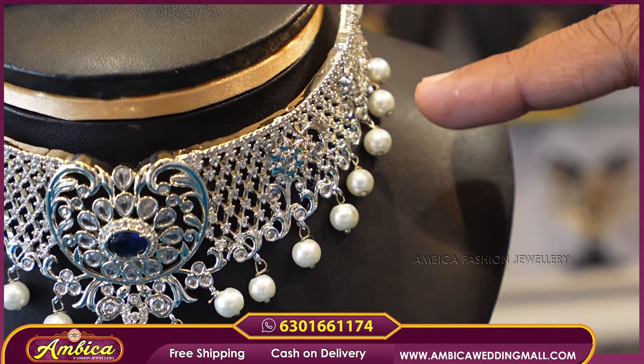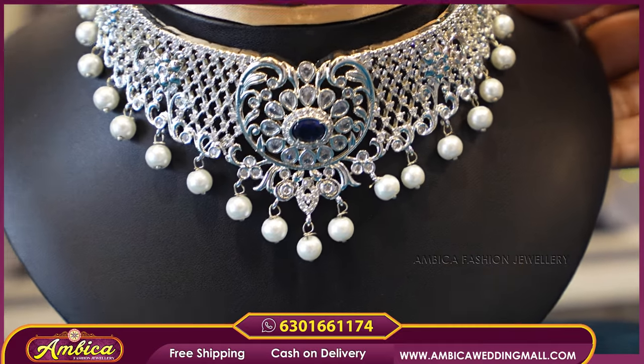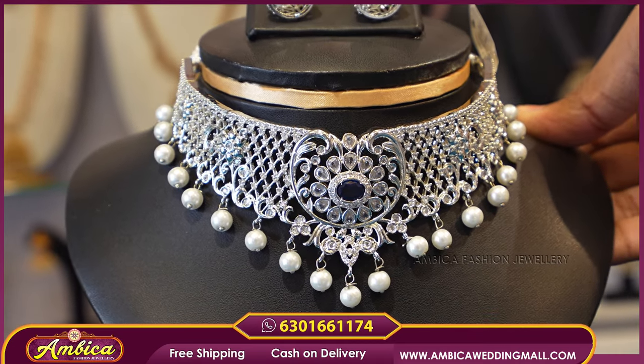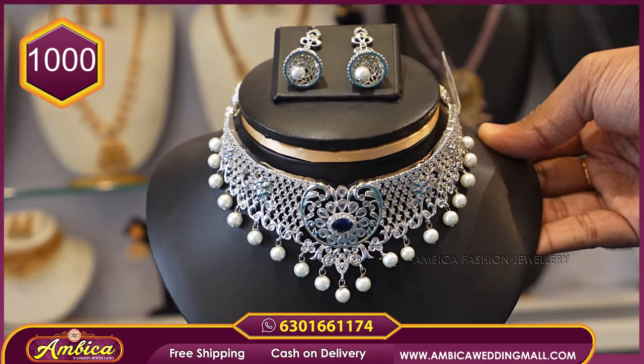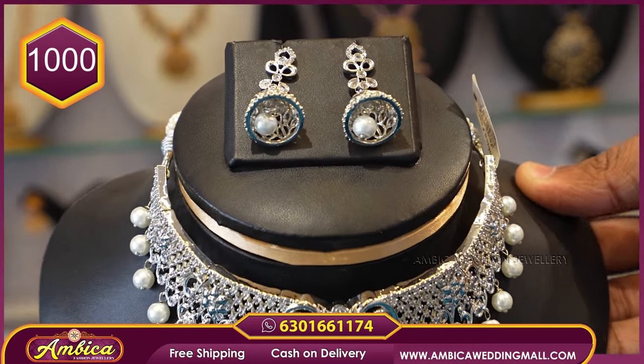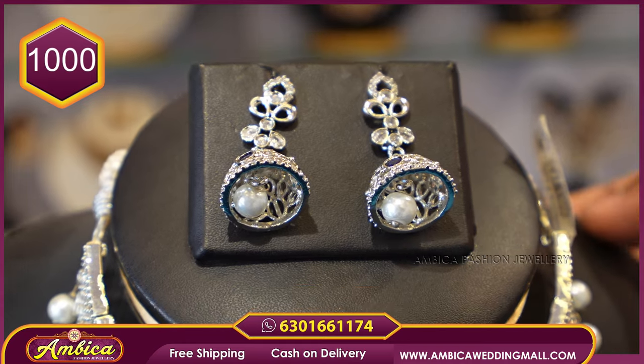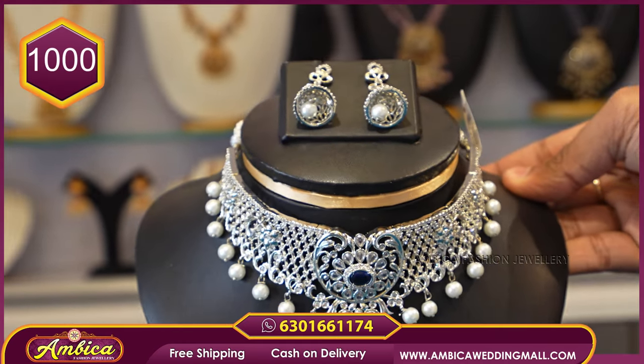We have a complete Ocean Pearls set. We have a navy blue color floater pattern. We have an emerald stone and a completely ocean pearl design. We have earrings with a jimki pattern and a pearl drop — ₹1,000 price with free shipping.